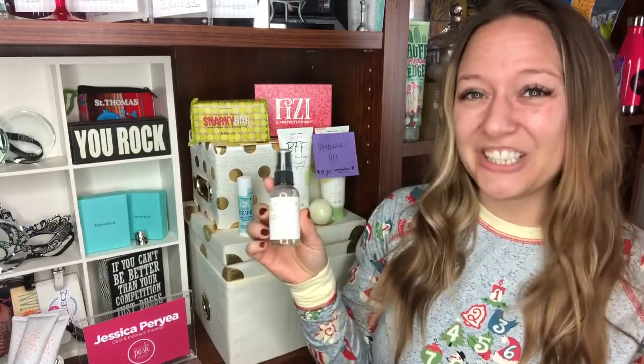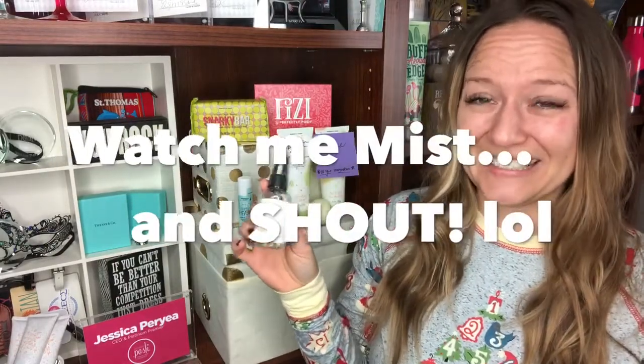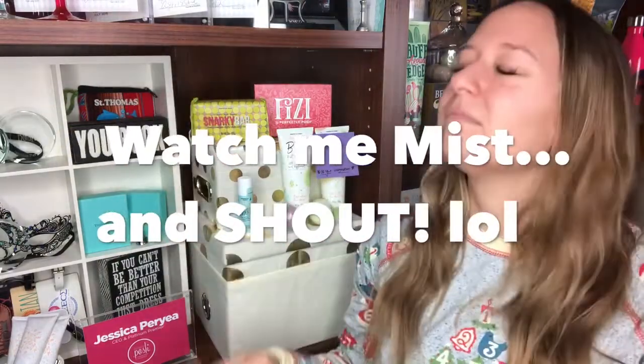Next up is Mist and Shout. Mist and Shout is our rose water mist. And you guessed it, you're not going to get just one — you're going to get two.